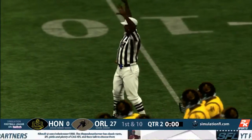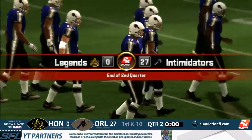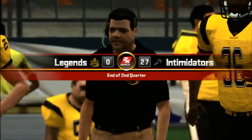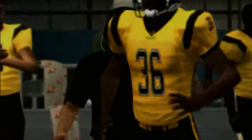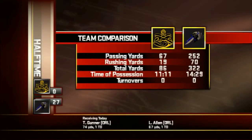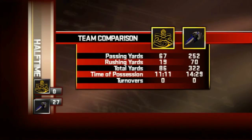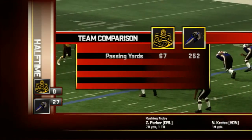And that'll do it for the first half of this one. The Intimidators are in command, 27 to nothing. Well Dan, are you ready to dive into the 2K Sports halftime show? Here's a look at our halftime stats — as you can see, it paints a pretty clear picture. The Intimidators are winning because of it. Let's see if they can keep up their dominance in the second half.